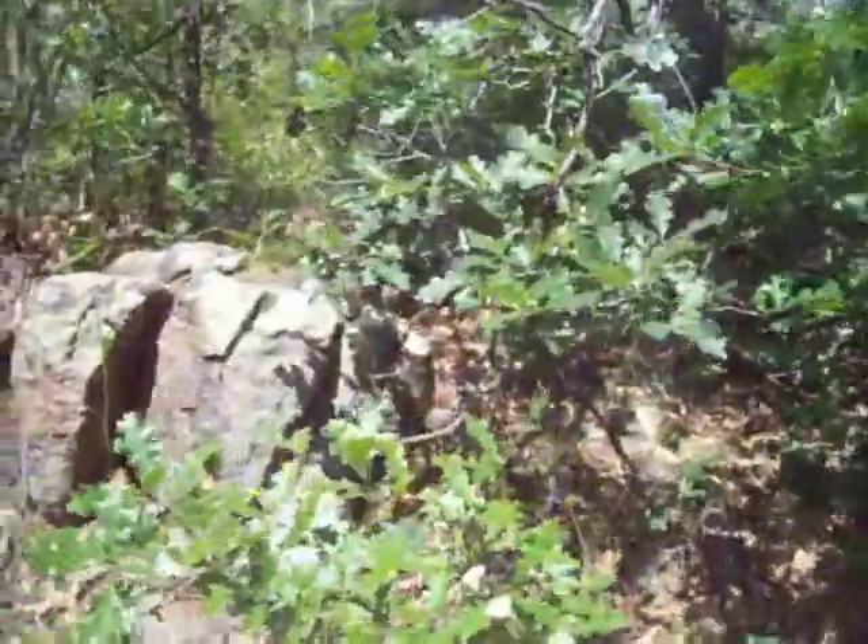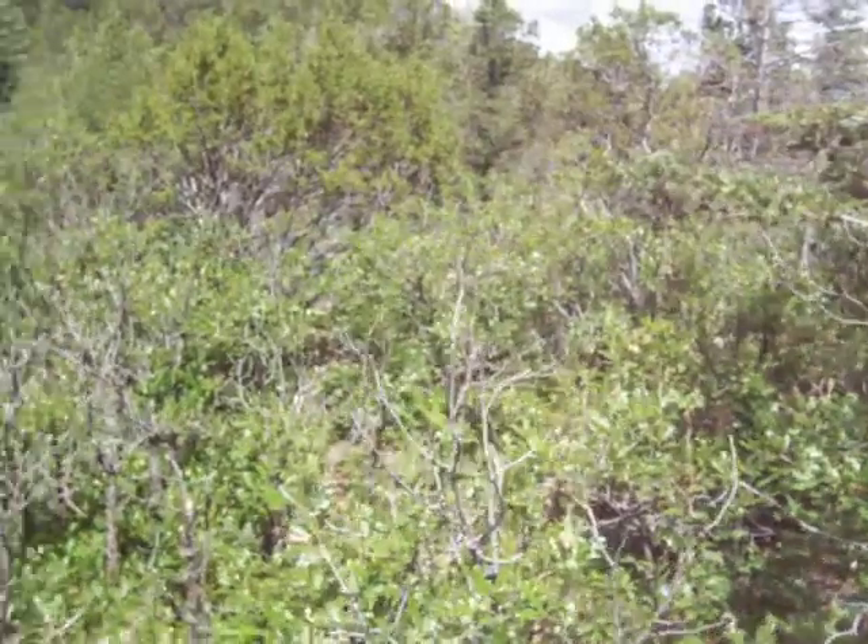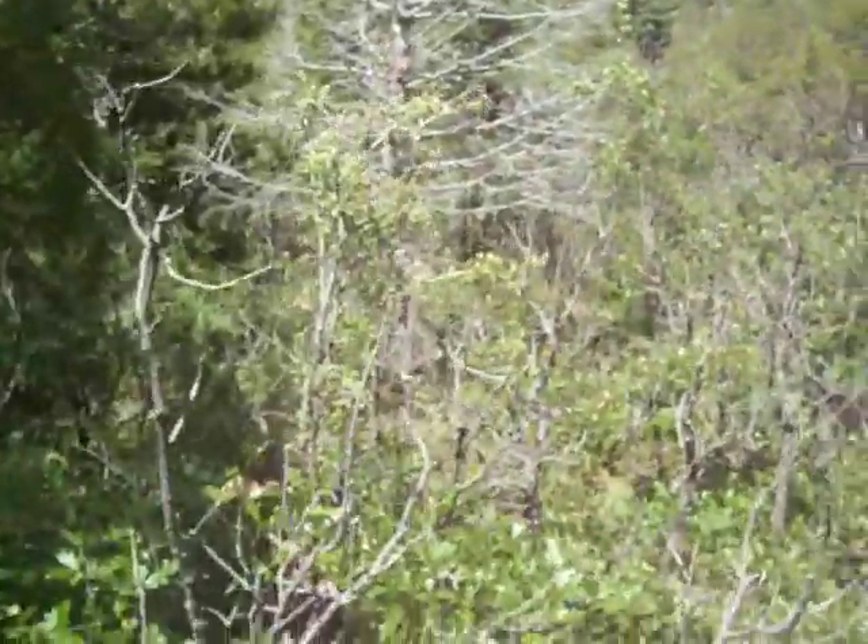A little bushwhacking — this is what it looks like at the top of the hill.